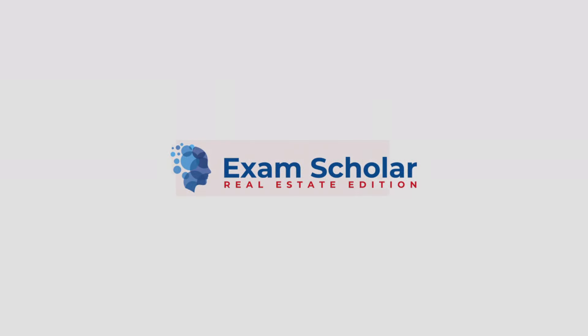Exam Scholar, Real Estate Edition. Question 1: What is used to convey title to items sold in a business?